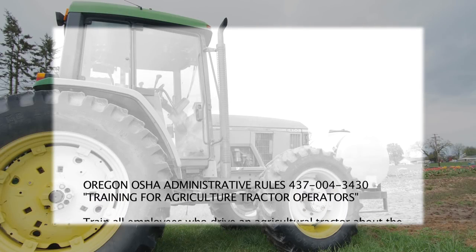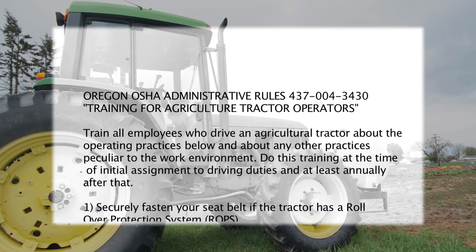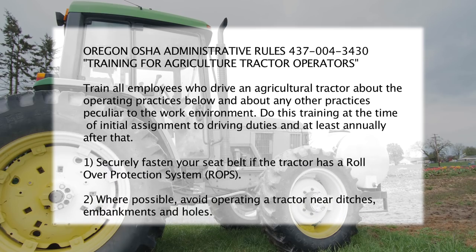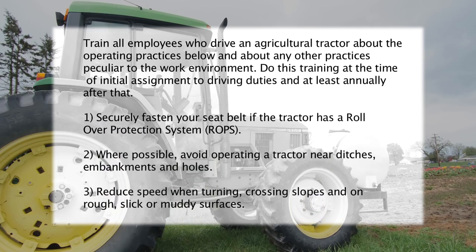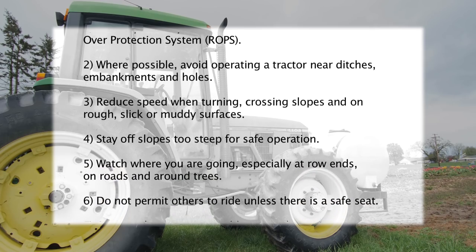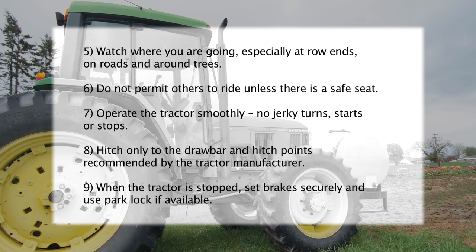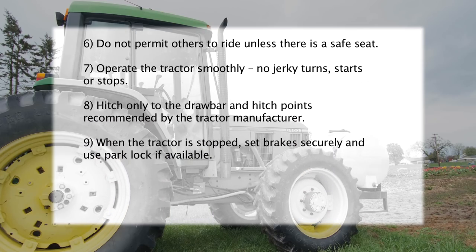Oregon OSHA requires every ag employer to review nine important safety elements with their tractor drivers annually. In addition, the employer must review the important safety issues peculiar to the work environment and equipment of their farm. This video addresses those nine required elements, plus a little extra, in our efforts to keep Oregon's farmers and ranchers doing just that — farming and ranching. Let's turn the program over to an experienced farm safety trainer who will lead us through this material.